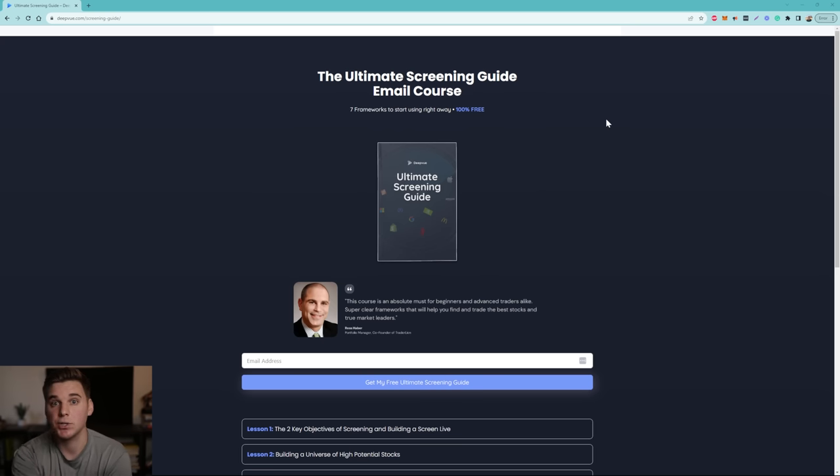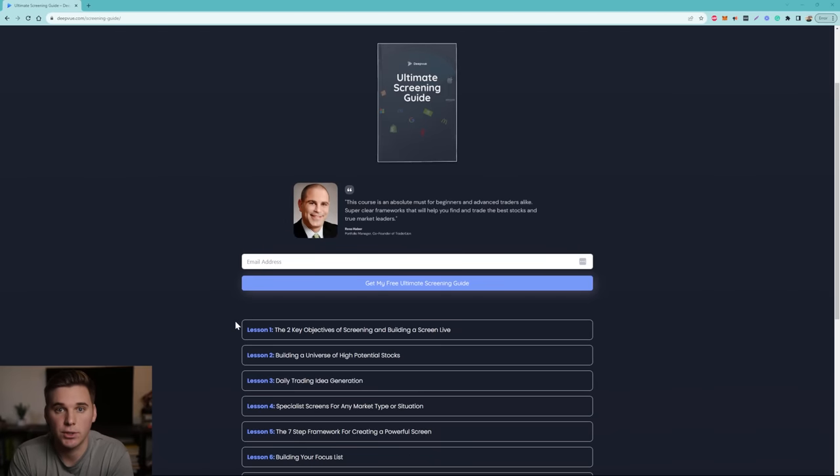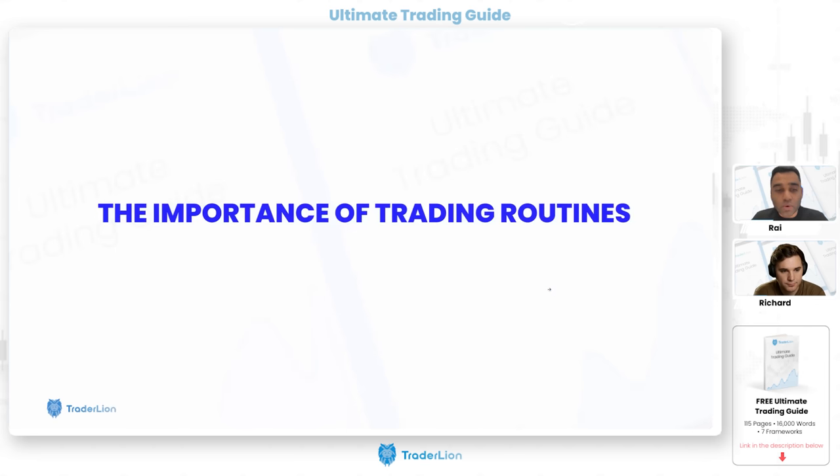We just released an awesome resource related to screening and routines: the Ultimate Screening Guide, a free email course. It covers seven key lessons on daily and weekly routines and includes screening templates used personally and developed by top traders like Oliver Kell and other US investing champions. It's 100% free — just visit dp.com/screening-guide, enter your info, and we'll send the lessons right to your email inbox.